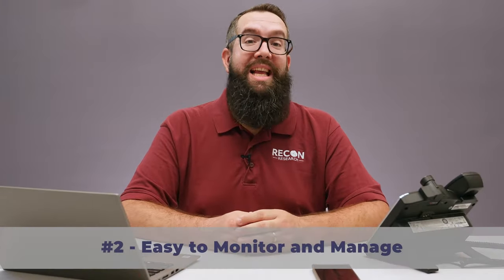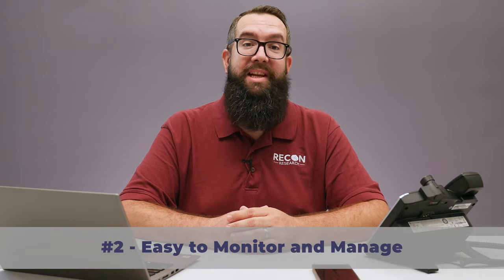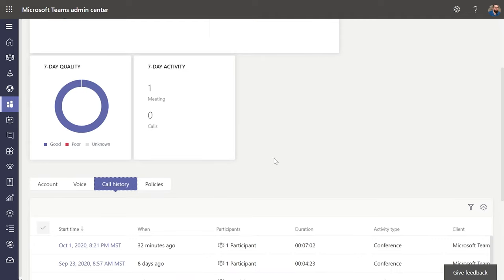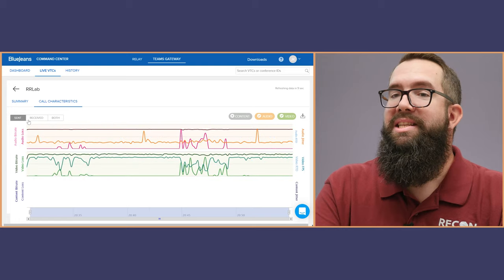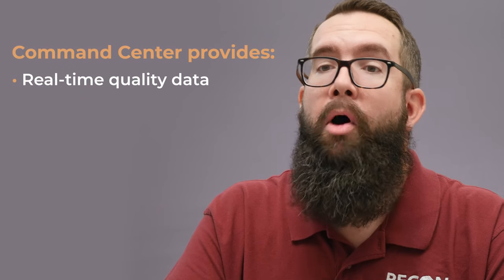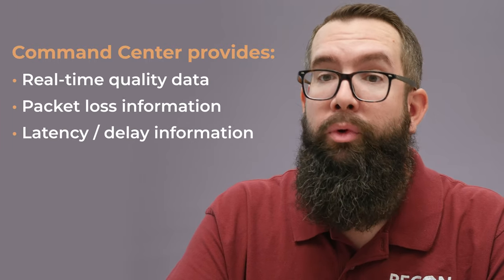Number two: easy to monitor and manage. The BlueJeans Gateway for Microsoft Teams is IT-friendly. For the Teams side of the meeting, admins can use any Microsoft Teams monitoring and management platform, including the Microsoft Call Quality Dashboard and Usage Reporting page. And using BlueJeans Command Center, admins gain access to call statistics and detailed information about the SIP systems connected via the Teams gateway. We especially liked the real-time audio and video quality, packet loss, and latency data available through Command Center.